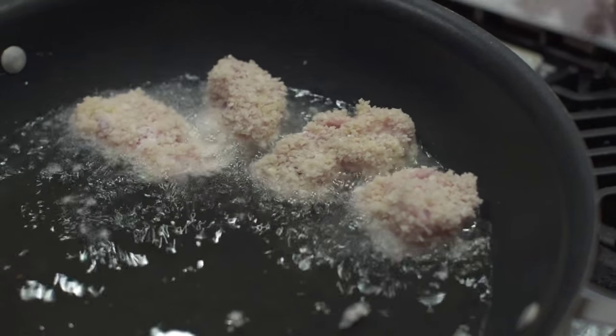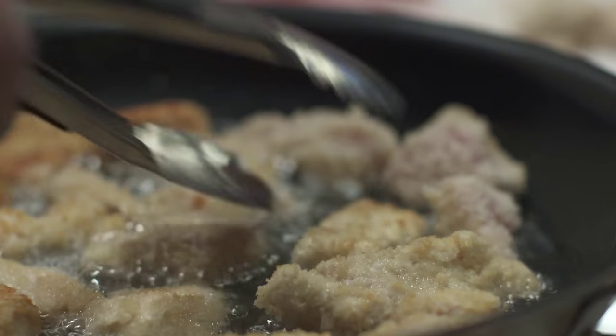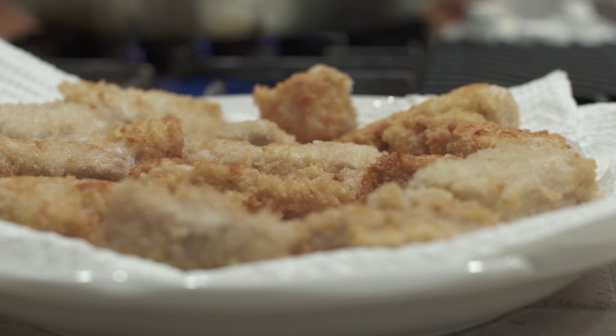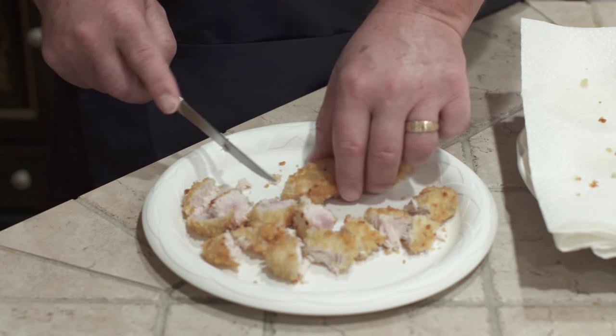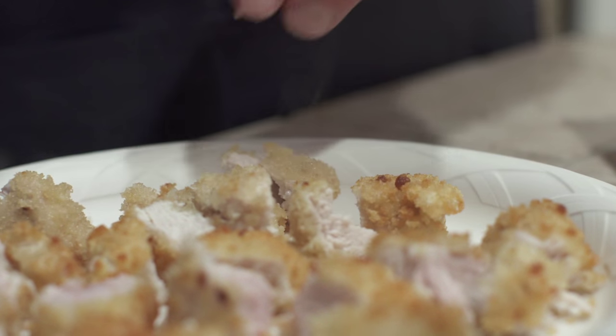He prefers peanut oil and the hotter the better. When these are brown on one side, you're going to roll them over and periodically just look at them a little bit — it doesn't take long. There are many tuna species in the Pacific called bluefin, yellowfin, skipjack, and bigeye, but albacore is the only true white-meated tuna. All the others are red-meated.